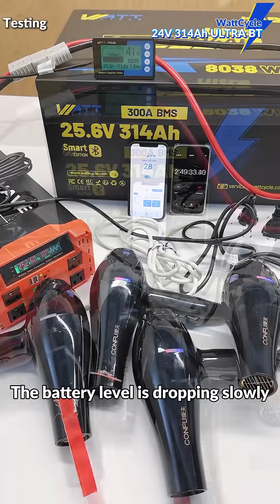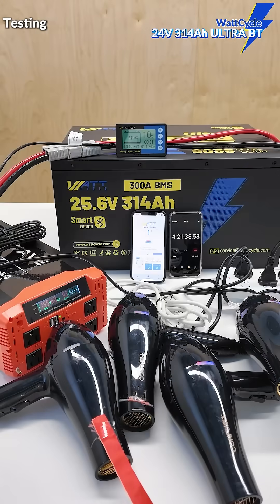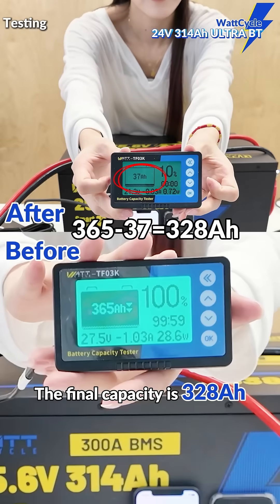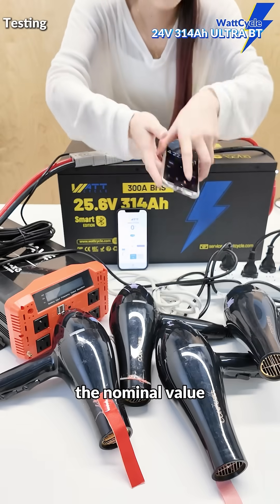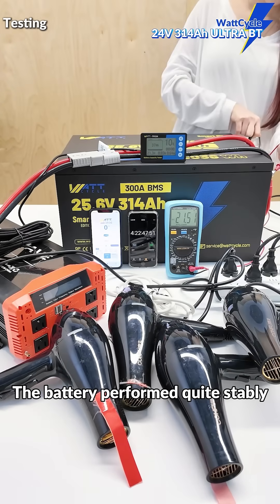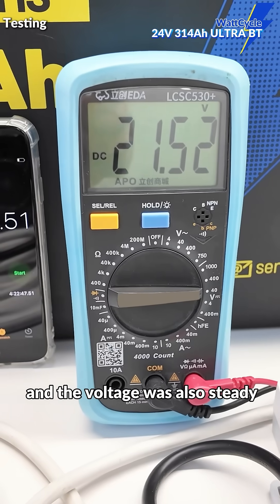The battery level is dropping slowly. The final capacity is 328Ah — even a bit more than the nominal value. The entire process lasted 4.2 hours. The battery performed quite stably, and the voltage was also steady.